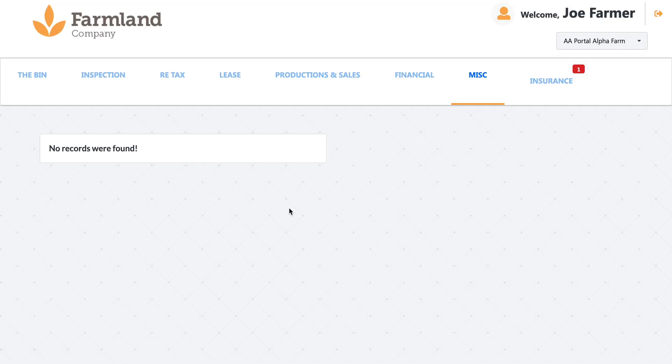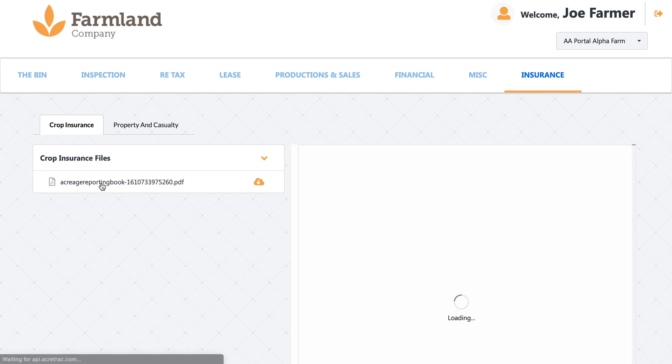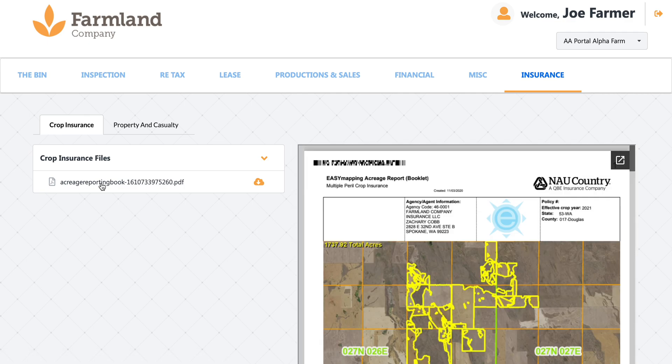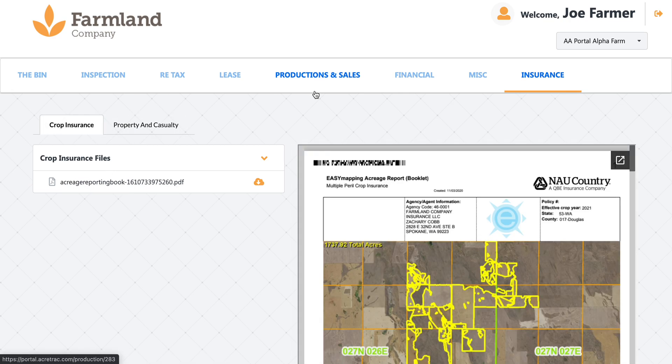This is a miscellaneous tab. More often than not there won't be any records here, but if there needs to be, that's where they'll be found. And then if we go into our insurance, this will have both crop insurance documents — it'll show your mapping and everything that we send on to the crop insurance agency — and then property and casualty documents as well.